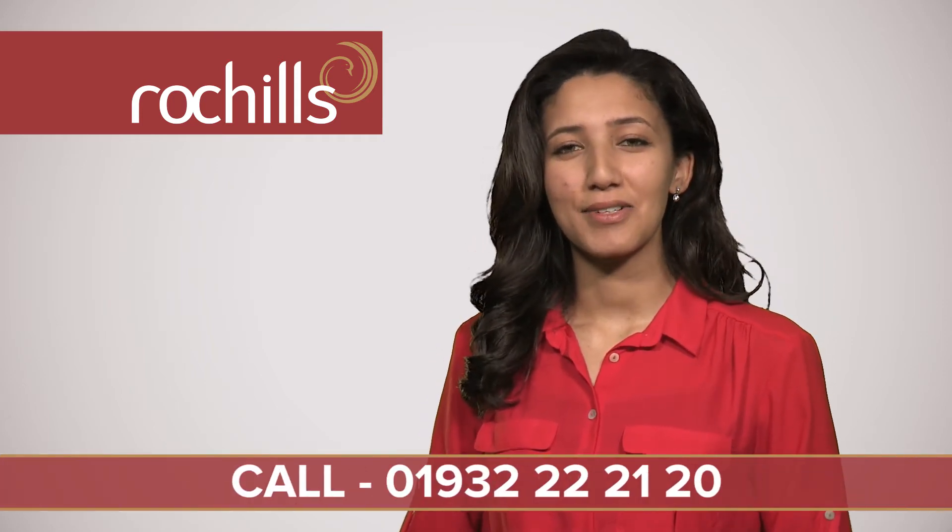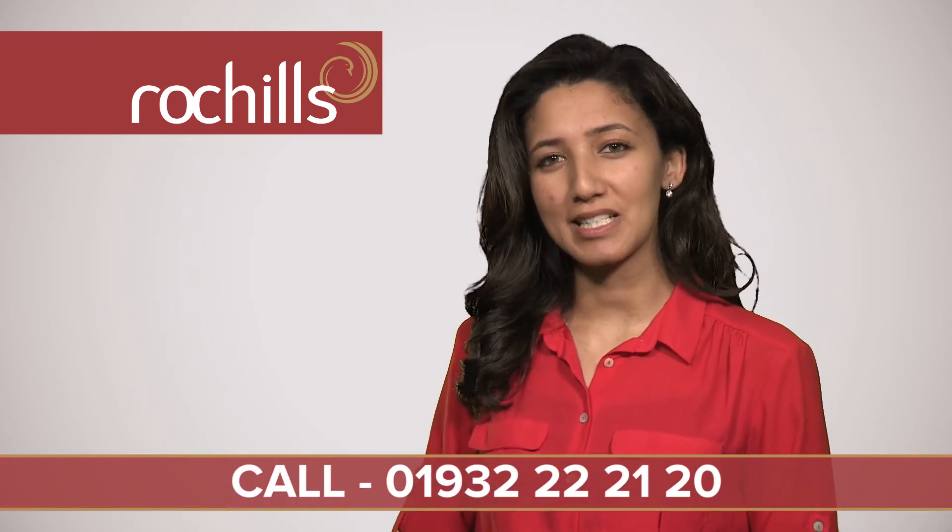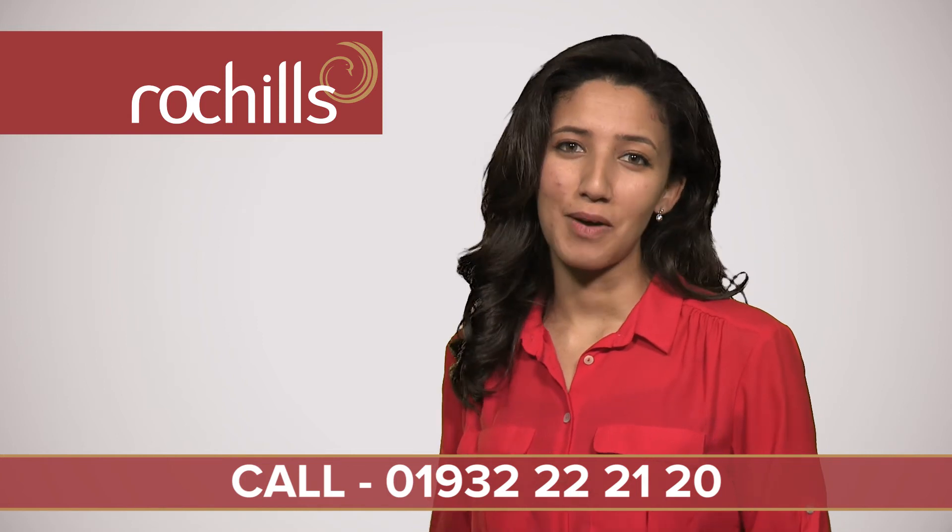So call us now on 01932 22 21 20 or visit our Walton on Thames property community group on Facebook for more help and tips.